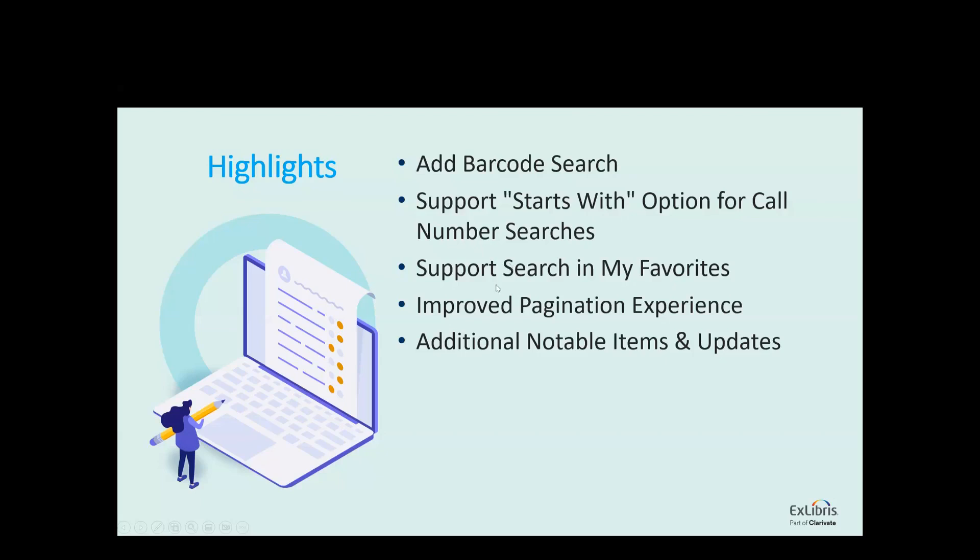We've added to the My Favorites search box to support the basic search and easily let users find their saved records. And we also, as an additional NERS enhancement, improved the pagination to fit the needs that you raised. And of course, there are always additional notable items.